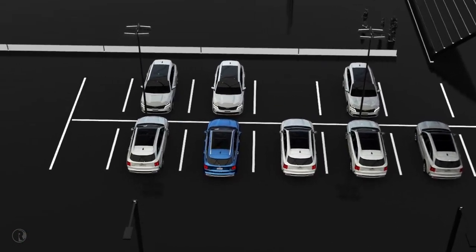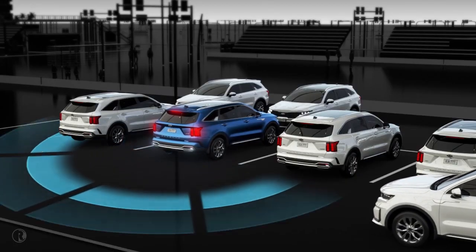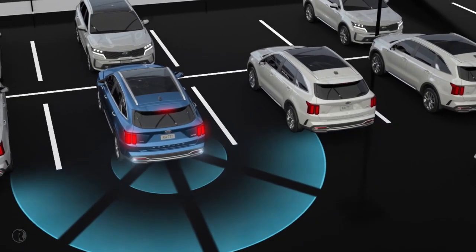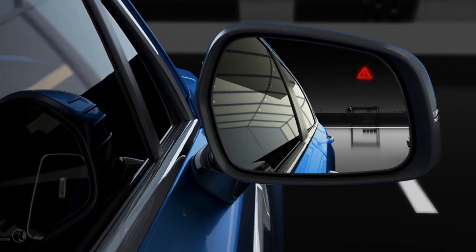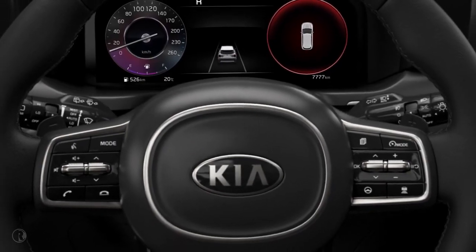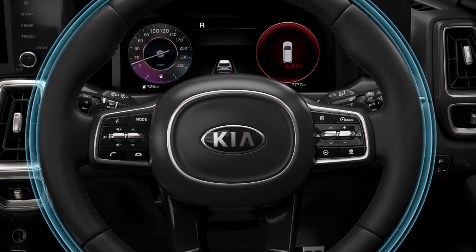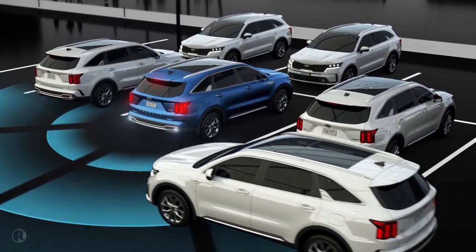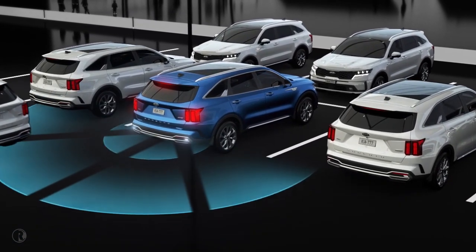Ideal for reversing out of a parking spot when vision is obstructed, Kia's Rear Cross Traffic Alert warns about other vehicles passing behind when the driver is reversing. The system uses the rear radar sensors to warn of approaching vehicles. If a vehicle is detected, the warning icon on the outside rear view mirror will blink, an alert will appear on the instrument cluster, an audible warning will sound and the steering wheel will vibrate. The system operates in reverse gear up to 8 km/h and is able to detect cross traffic approaching at speeds above 5 km/h and at distances from just half a metre up to 25 metres.